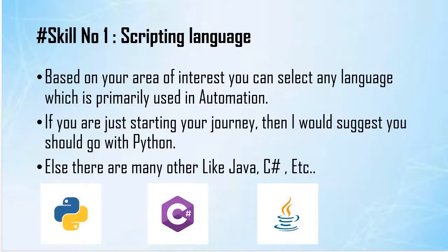The first skill on the list, which is needless to mention, is knowing a scripting language. There are two very important points to keep in mind. First, you don't need to be a total pro in that language — having decent knowledge is enough. Rather, you should focus more on understanding the test requirement followed by the test case design.